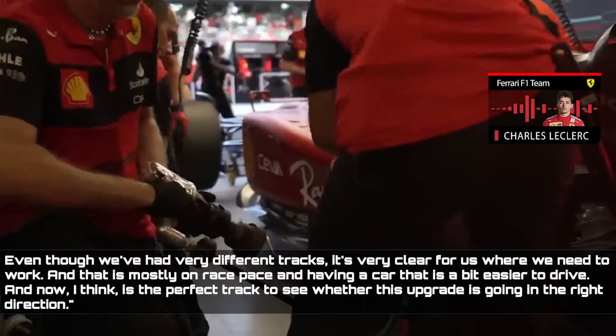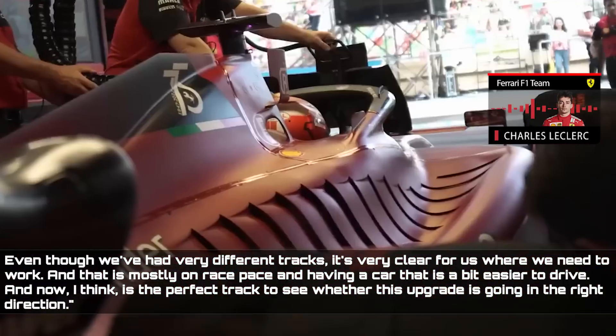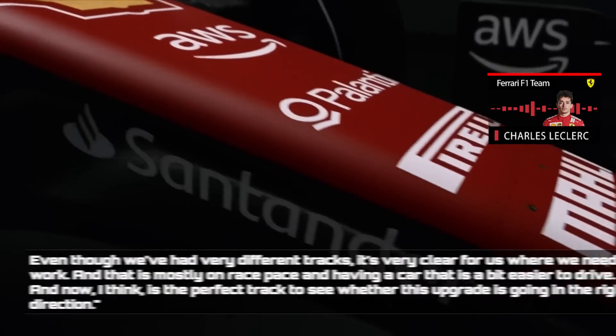So I think it's really good to have these new upgrades here, and to understand where we are, and so we can confirm still our weaknesses — I think in our mind. Even though we've had very different tracks, it's very clear for us where we need to work, and that is mostly on race pace, having a car that is easier to drive. And now is the perfect track to see whether this upgrade is going in the right direction, Leclerc said.